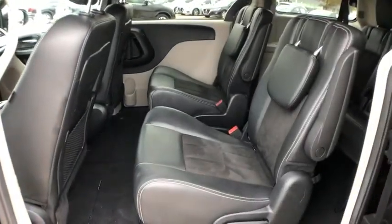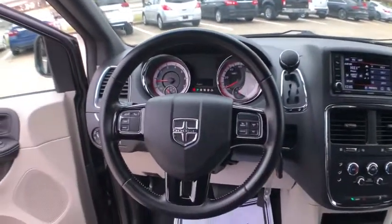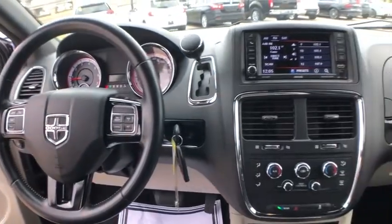Alloy wheels, four-wheel disc brakes, hard disk drive media storage, power windows, electronic stability control, fog lights, rear window defroster, security system.